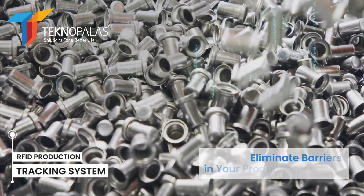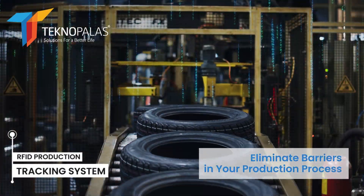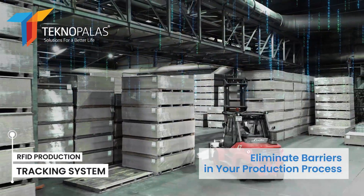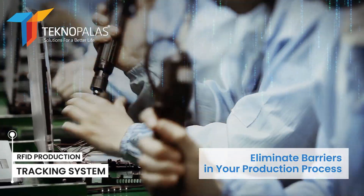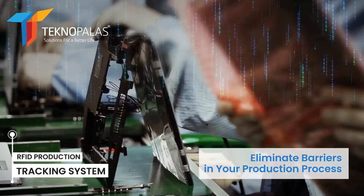RFID technology can be used to track materials, equipment, and vehicles used on production lines. This ensures that the right materials are delivered at the right time and that production continues without interruption.